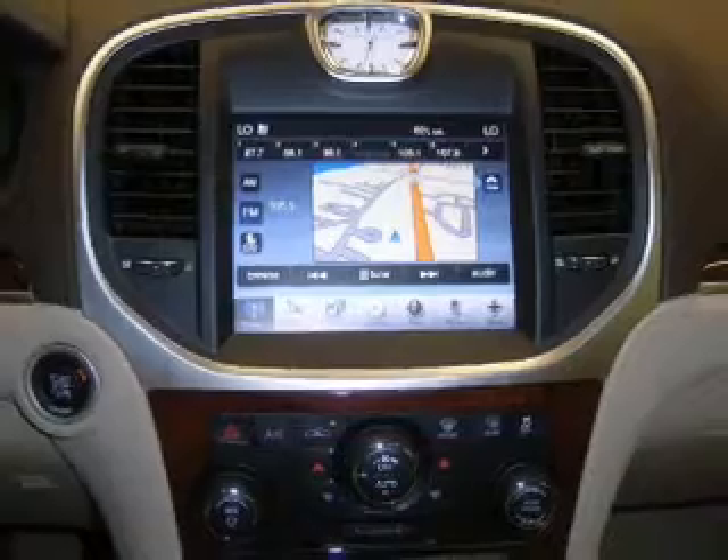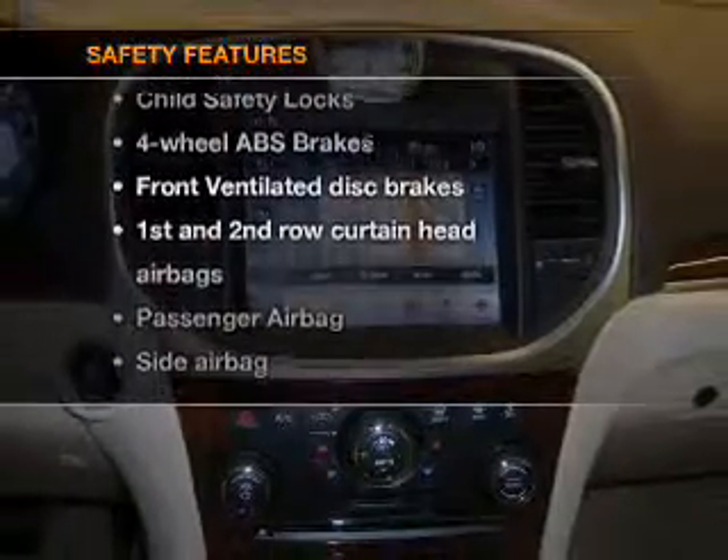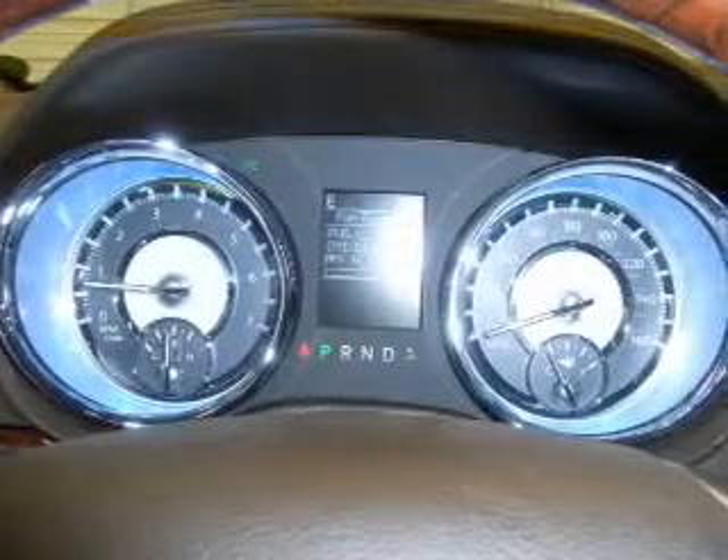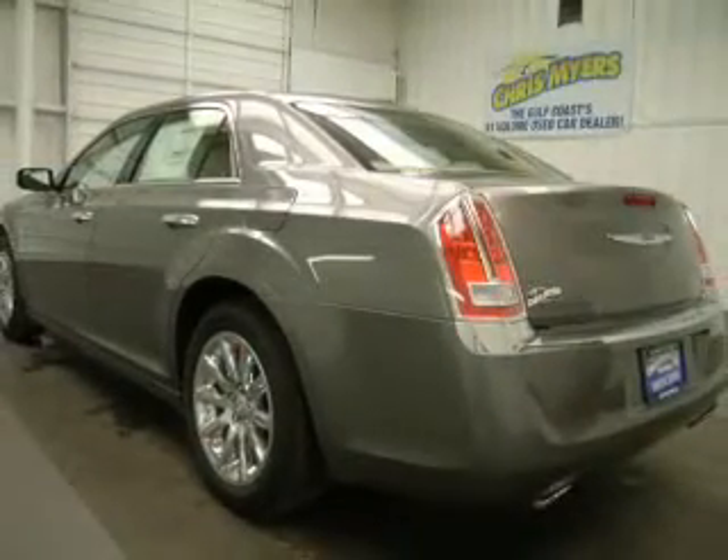An AM-FM stereo with a CD player. If safety is a high priority, rest assured knowing these top safety components are included: front ventilated disc brakes, passenger airbag, side airbag, curtain head airbags, stability control, daytime running lights.